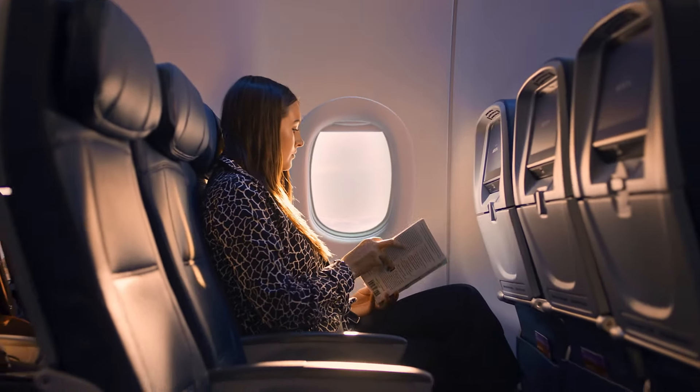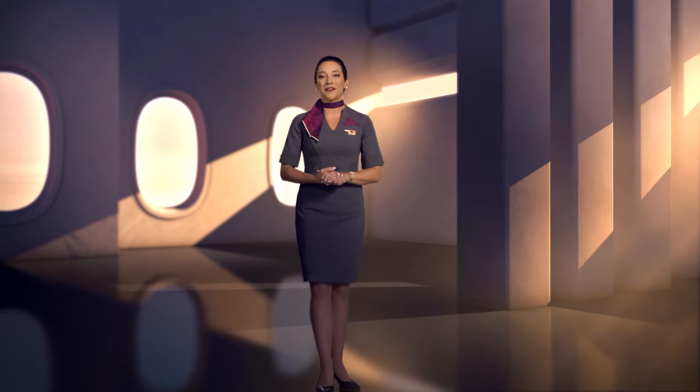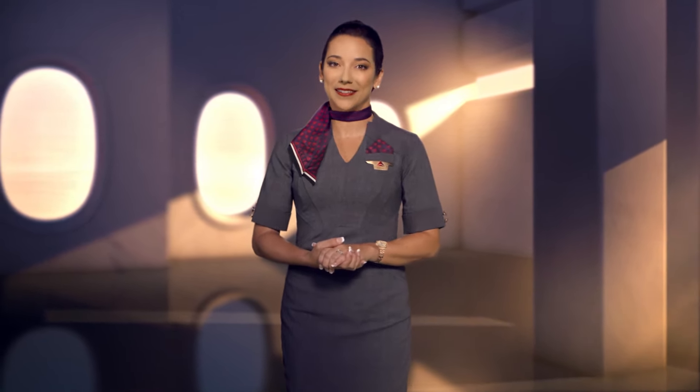Welcome aboard and thank you for flying with Delta. The health and safety of our customers and crew is our number one priority and the shared responsibility of everyone on board. So before we depart, please pay attention to this important safety message.